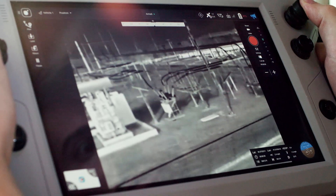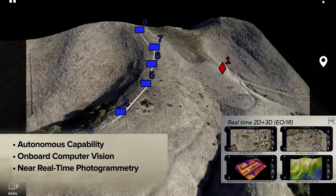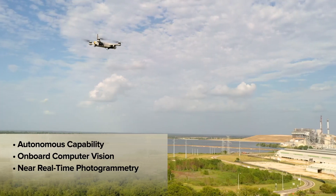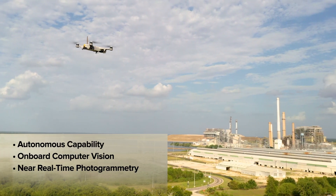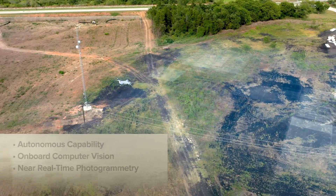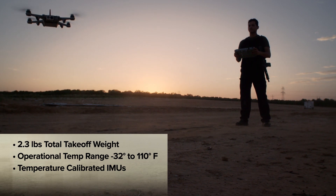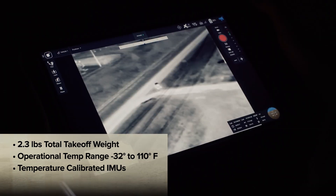At the core of Golden Eagle is a powerful compute platform that unlocks real-time edge processing. The next-generation architecture enables autonomous flight capability and AI-based applications. The ruggedized airframe is compact and lightweight, able to perform in extreme environments.